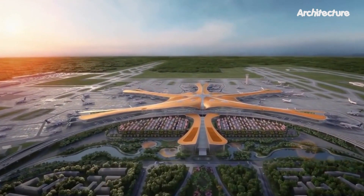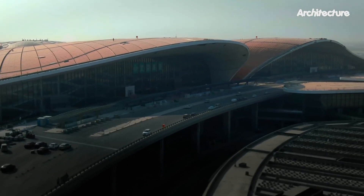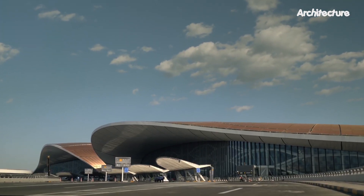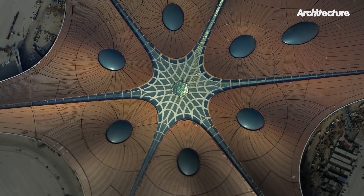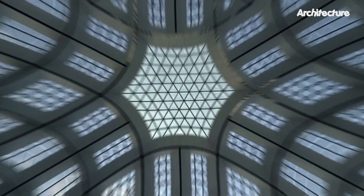Shaped like a phoenix — though to some observers it is more reminiscent of a starfish — Daxing Airport was designed by famed Iraqi-born architect Zaha Hadid. It boasts four runways and is expected to handle up to 100 million passengers a year, with five aircraft piers giving the building the appearance of a starfish from above.